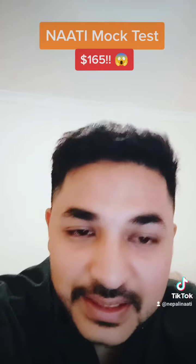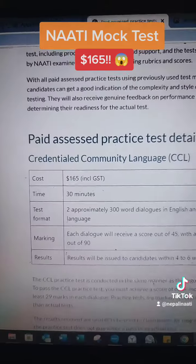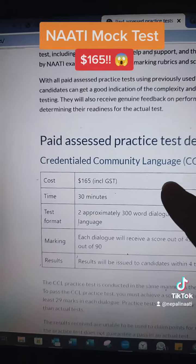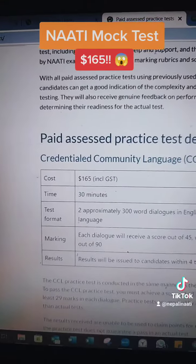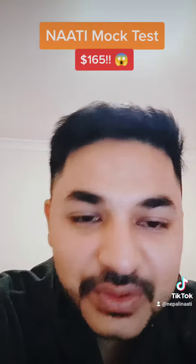What is the advantage? The mock test is less expensive compared to the actual exam. The actual exam fee is $165, and results take 4 to 6 weeks.